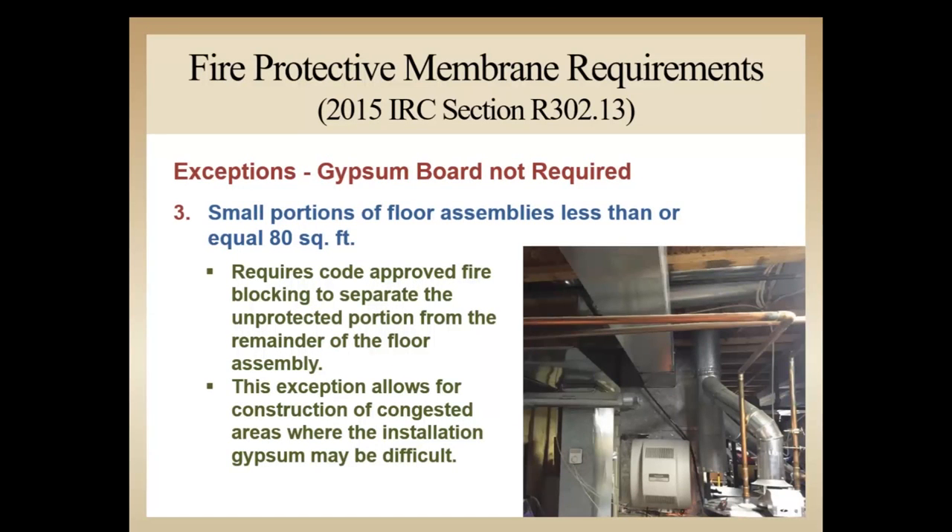Exception 3 allows for up to 80 square feet of unprotected areas, provided fire blocking is in place to separate the unprotected portion from the remainder of the floor assembly. This may be desirable in areas where many obstructions make the installation of a gypsum ceiling difficult.